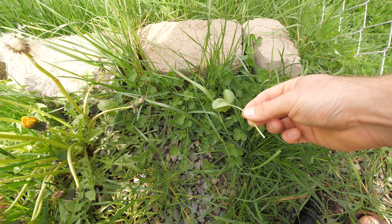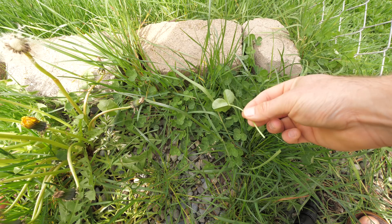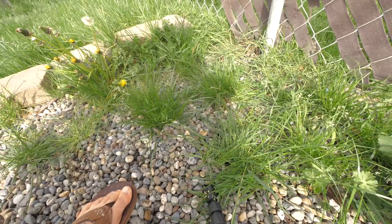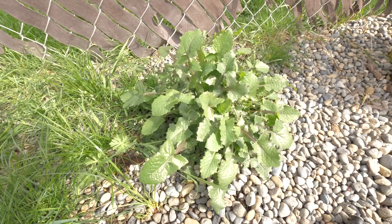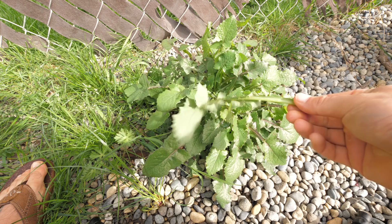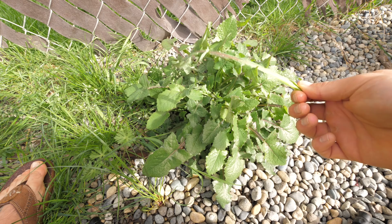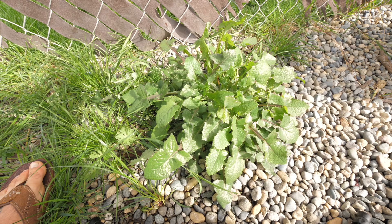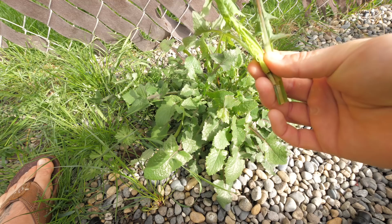Why buy sprouts or even grow sprouts when they're already growing on your property? These are essentially wild peas. Just a couple feet away we have another plant worth mentioning: sow thistle. It's sort of like a dandelion — a little bitter — so it's good in pesto, smoothies, and it's exquisite in soups because it gets very tender. There's a lot of it here; if I were to buy this at the store, it'd be at least five dollars worth of greens.